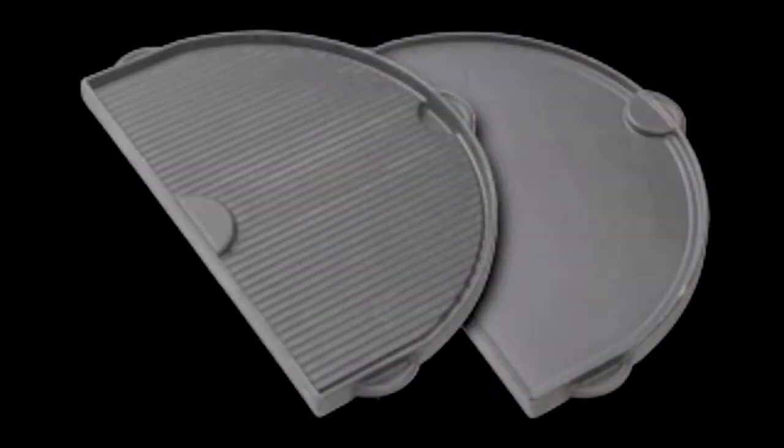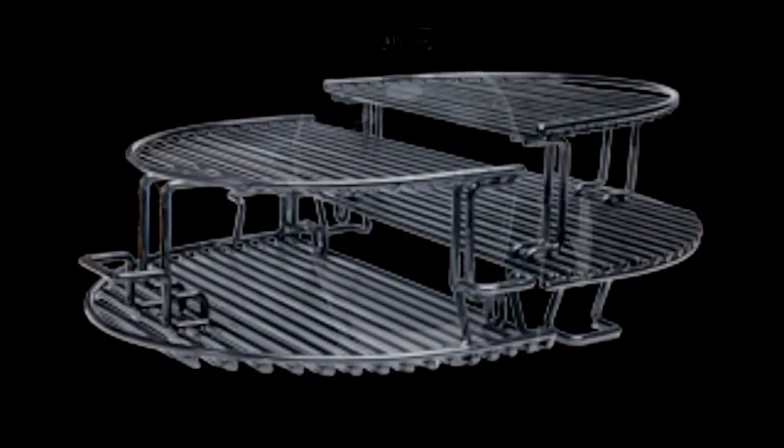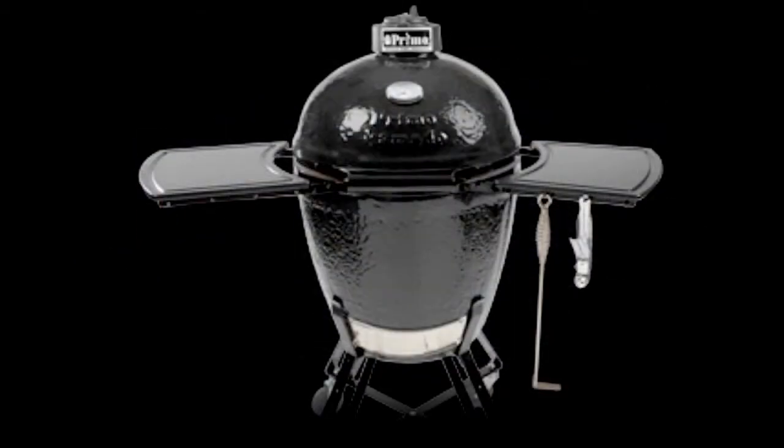Come by our store and see the Primo ceramic grill for yourself. Over the last 25 years of service to Burr Ridge, we have found the best grills and accessories. Let us help you create your perfect outdoor cooking and entertainment area.